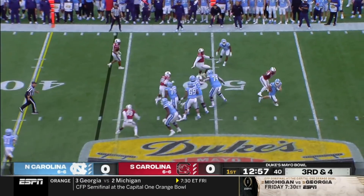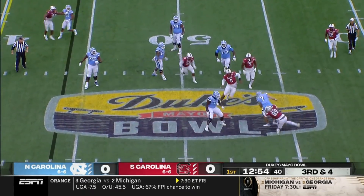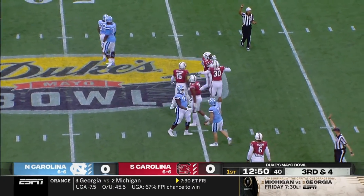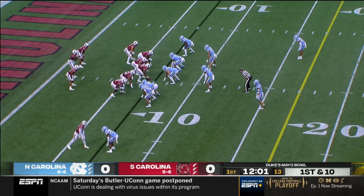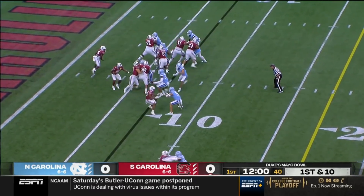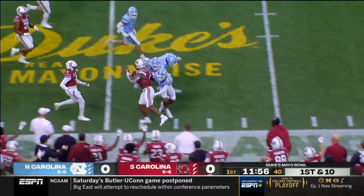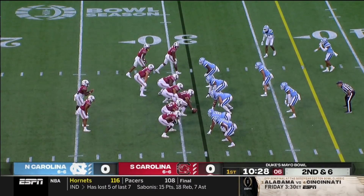Howell under pressure gets away, and then thrown to the ground back at the 45 by Jabari Ellis. We expect to see a lot of that today. On first down, it's a handoff to Jaheim Bell — he is a converted quarterback.